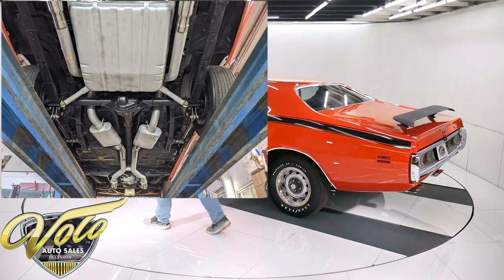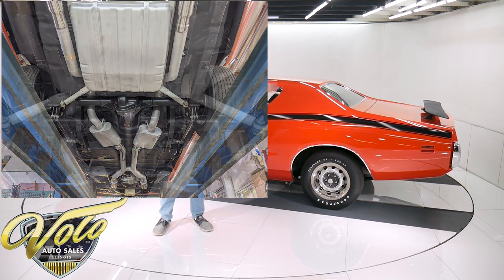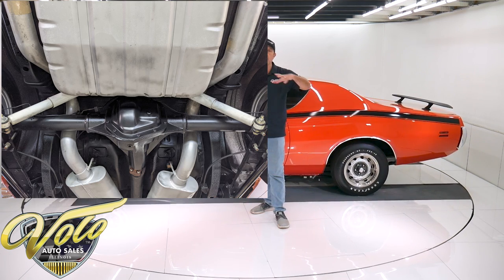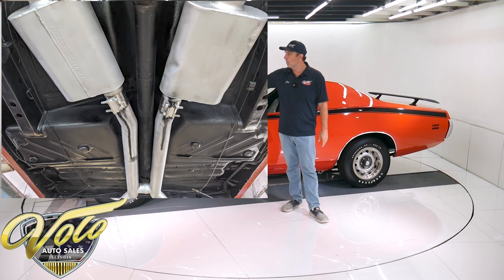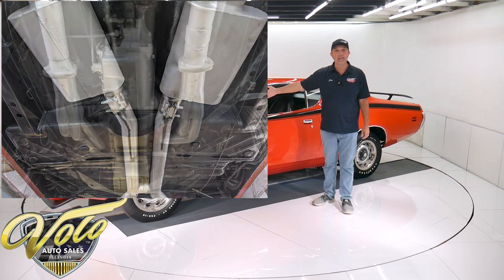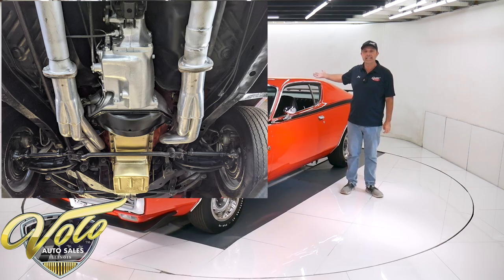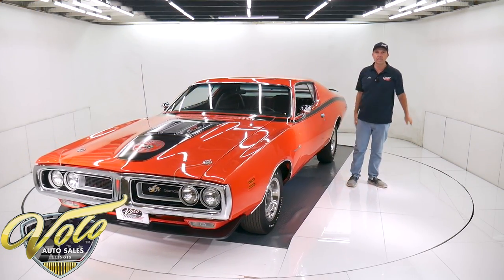The frame rails, the inner rockers, the lower quarters — all super dry, clean metal with a nice satin black finish. The front end looks brand new. Every component — the control arms and bushings and shocks and steering components — all looks brand new. It has the 833 four-speed transmission, and back like I said it's a Dana 60 with 390 posi gears, and all the components are clean and painted and look nice and fresh.